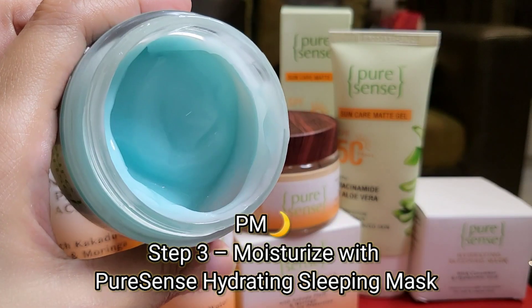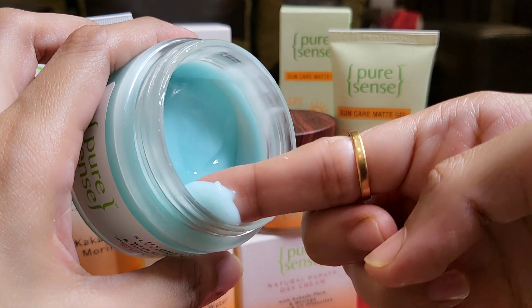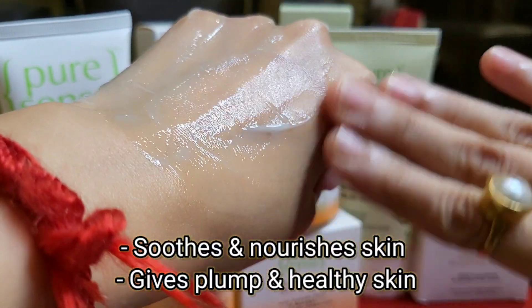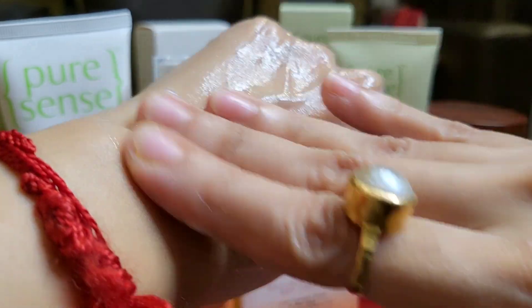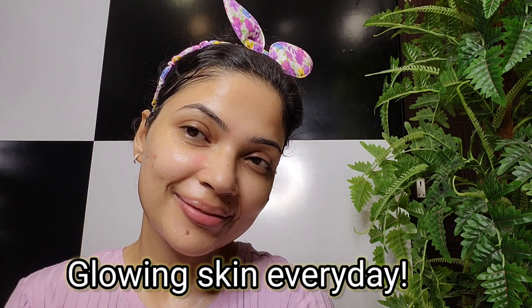For the nighttime moisturizing step, I am using the Hydrating Sleeping Mask. It gives me an early-morning fresh, nourished, and healthy glow, which is why I use it in my nighttime routine. It comes with the added goodness of niacinamide, hyaluronic acid, cucumber, and aloe vera. It provides extra hydration, deeply nourishes, and smooths my skin for a radiant look. That's my secret to glowing skin every day!